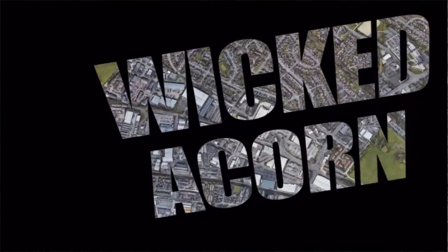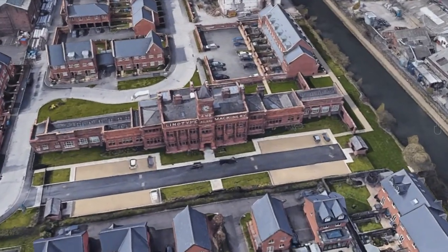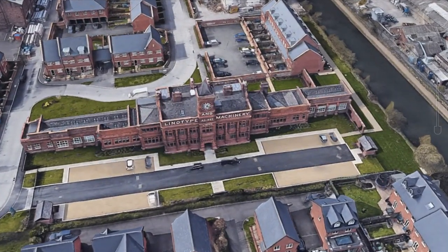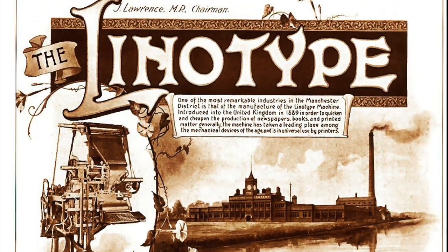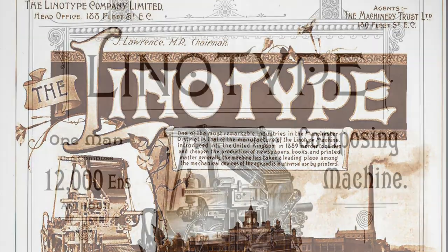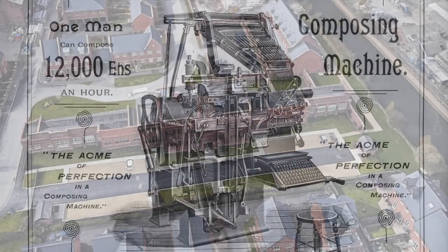Hi, it's Paul from Wicked Acorn. This is the Linotype building in Broad Heath. We've already done a video about it — there's a link up here if you want to see it. The Linotype is a complicated piece of machinery that was used in the printing industry, and it was made in Broad Heath.